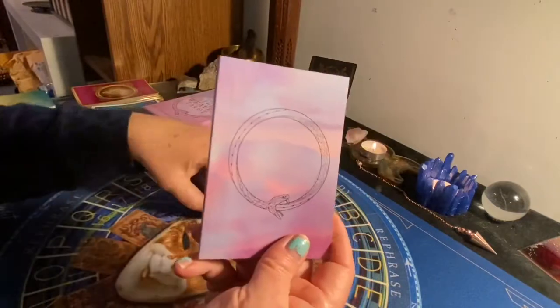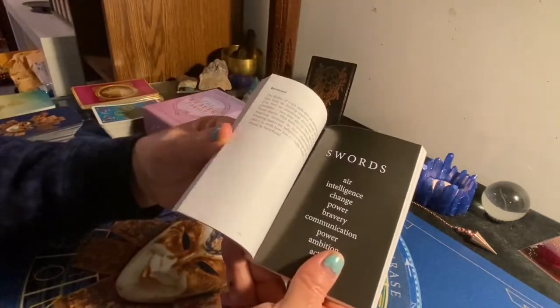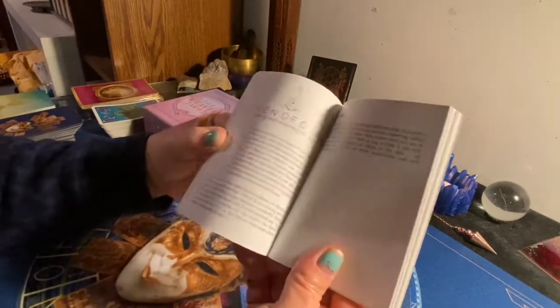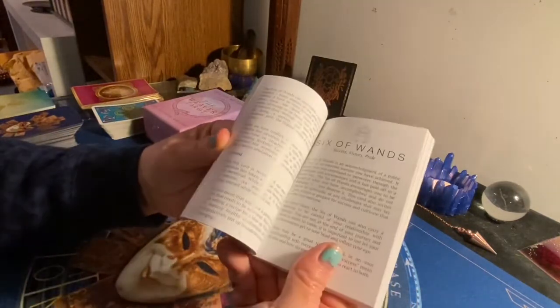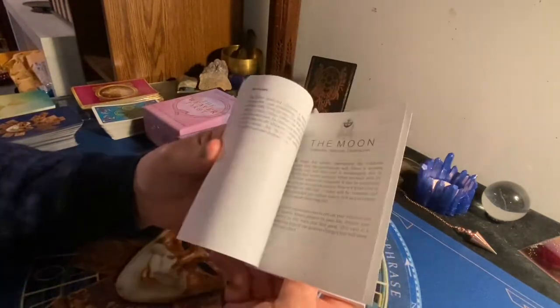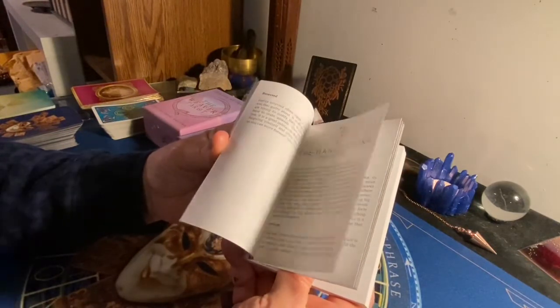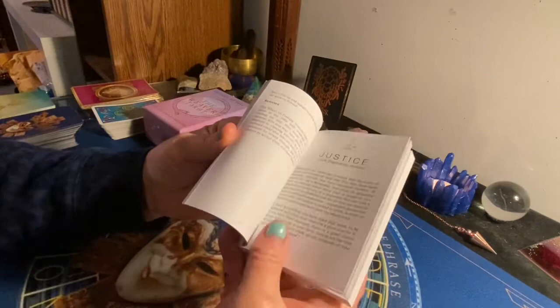This is the guidebook. The guidebook is very thorough. I will be going through this. I know that they changed some things — some of the Major Arcana cards had changed.